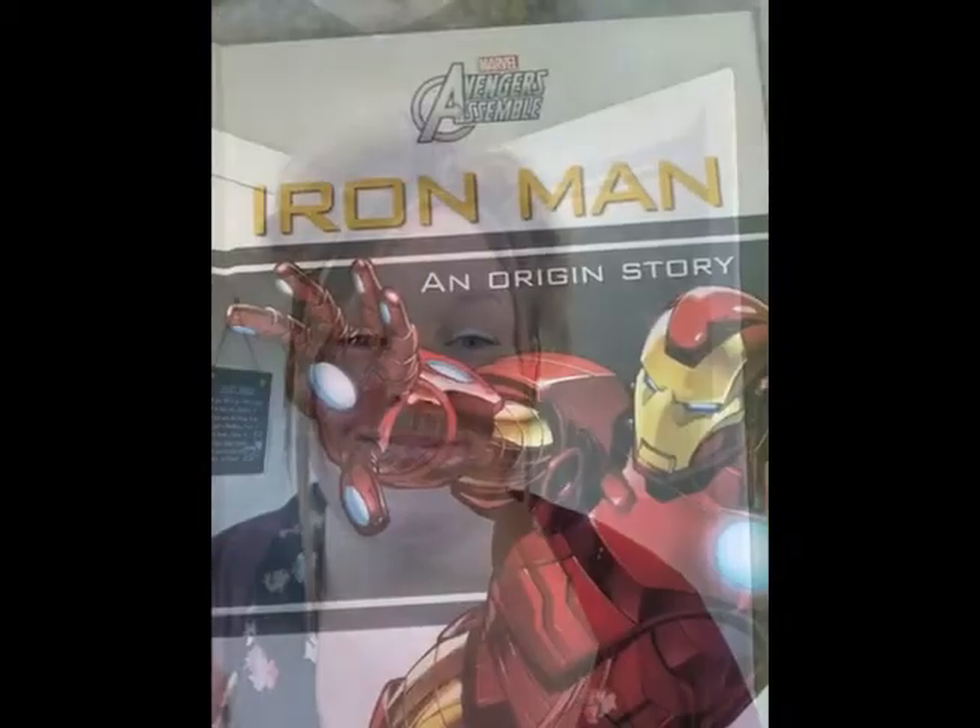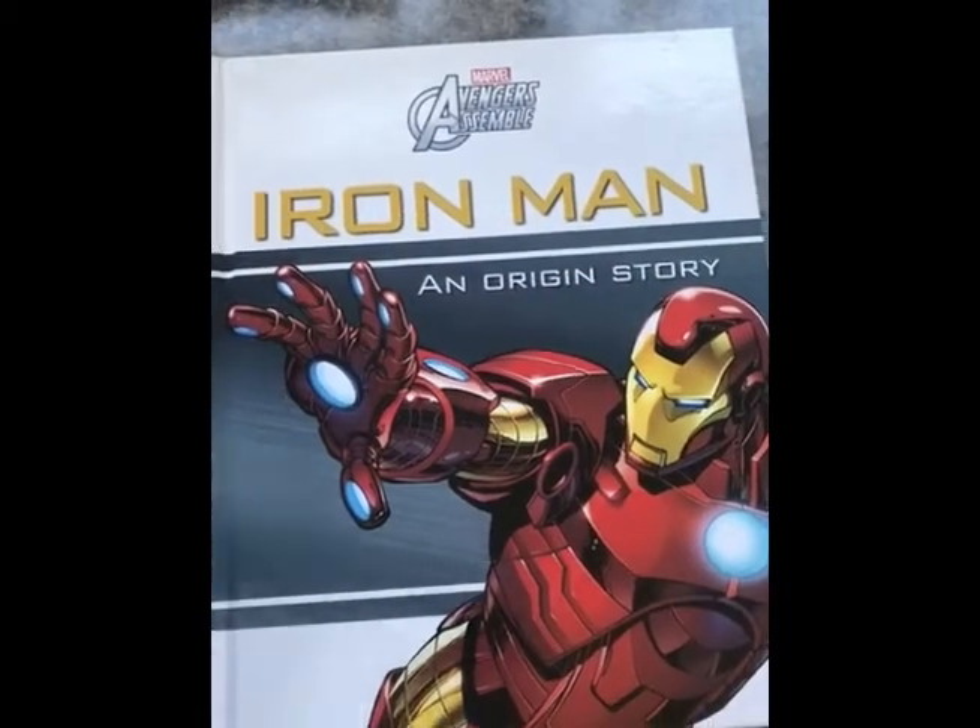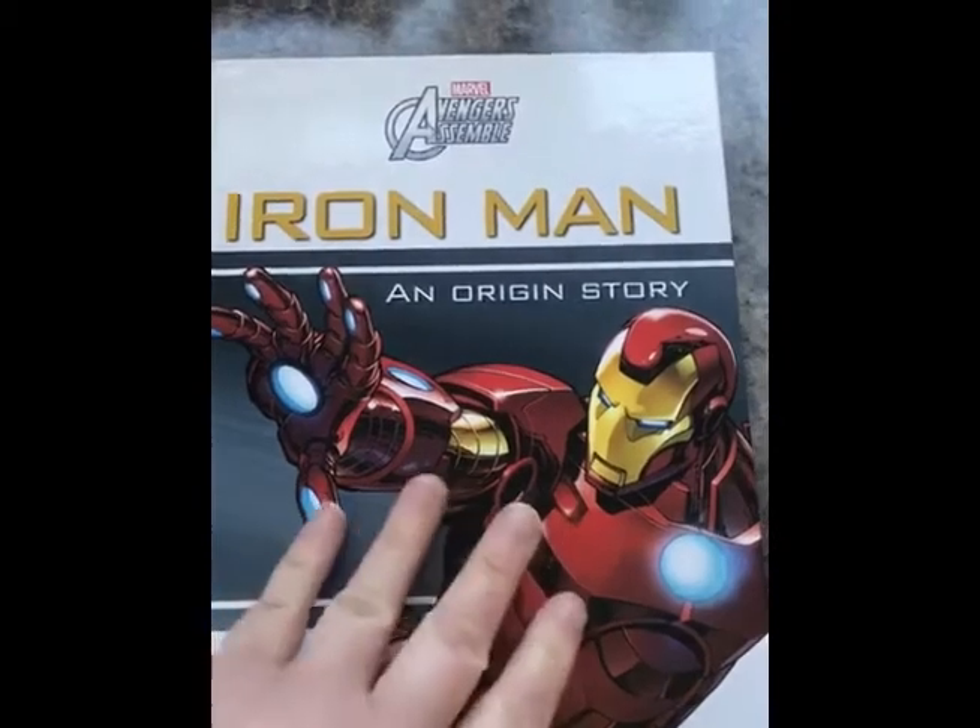Iron Man has got lots and lots of pictures in. So I am going to show you the pictures as I'm reading the story, so that you get to have a look at all the different characters and the scenes. Okay, are you ready? I hope you enjoy. This is a Marvel Avengers Assemble origin story of Iron Man.